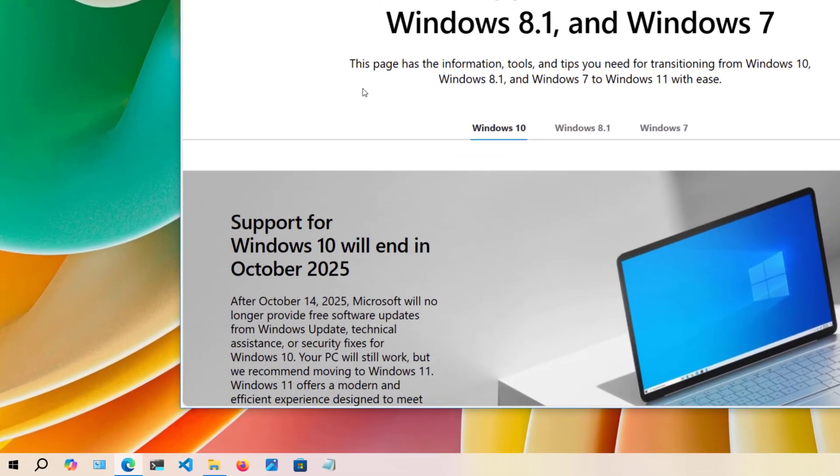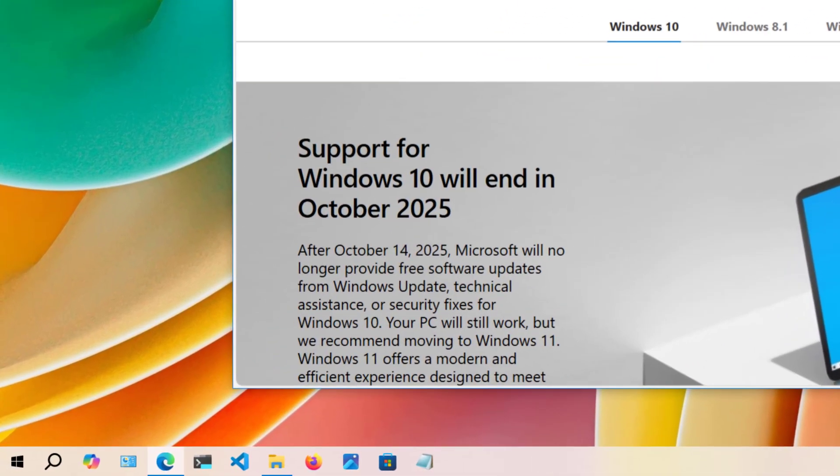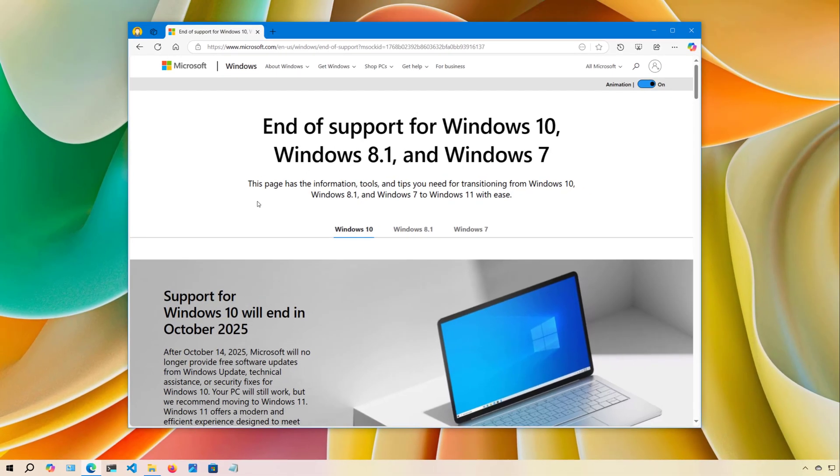As you probably already know, Microsoft will end support of Windows 10 on October 14, 2025. This means that after this date, the company will no longer offer any kind of updates or support. As a result, you should consider switching to Linux Mint.